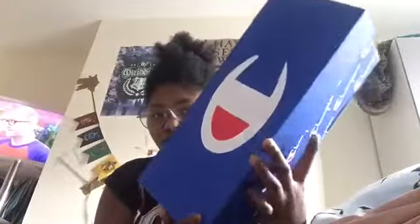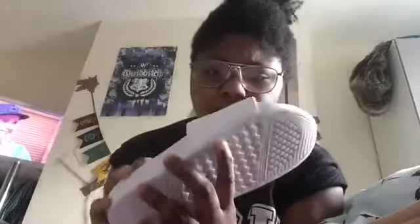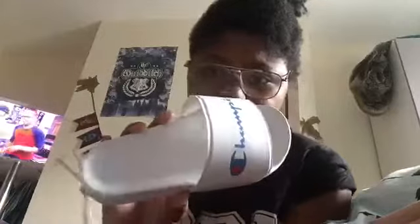Next I have these sliders. These were £25 on Open Outfitters. They look like this — plain white with the Champion logo, the standard normal Champion logo.